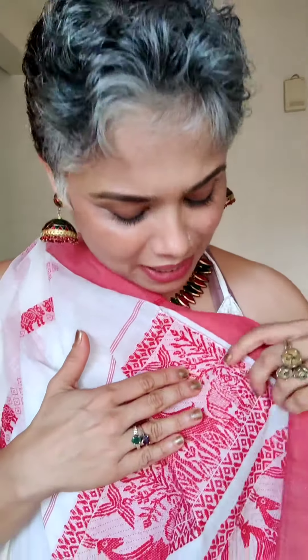Hi, this is Babita Jaisankar and today I want to talk to you about this wonderful Assam weave which is called Kaziranga Cotton Sari, dedicated to the Kaziranga National Park which is home to the one-horned rhino. The whole sari has these rhinos woven into it along with the deers.